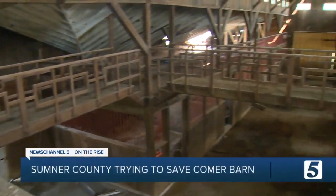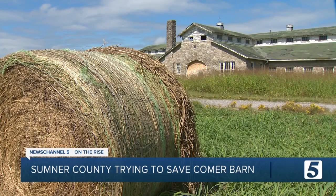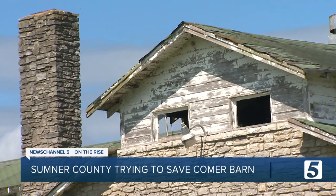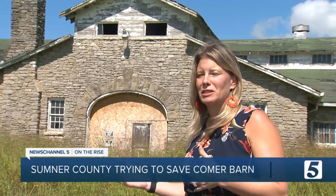You can see in this barn why Sumner County wants to preserve it. Take a look around the architecture in here. Whoever did this 80 years ago spent a lot of time putting this together. So this is the Comber Barn, built in the late 1930s. From the outside, you can tell this barn has seen better years. We're not planning to build a new historic barn — we're planning to use the space.